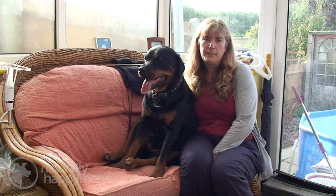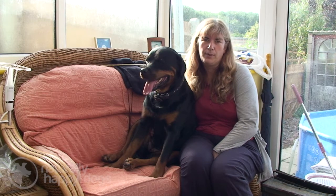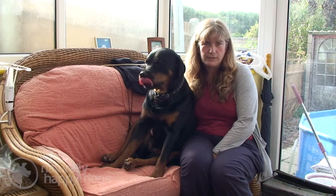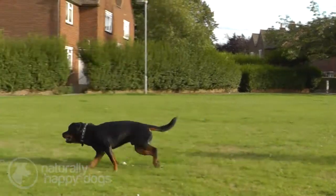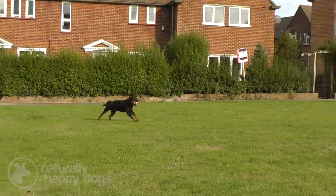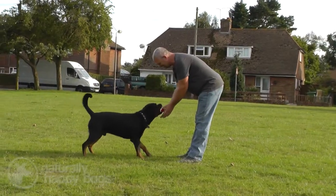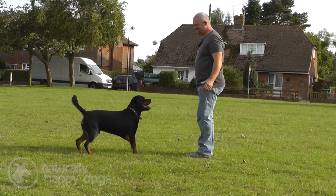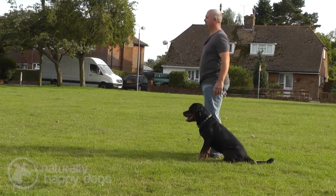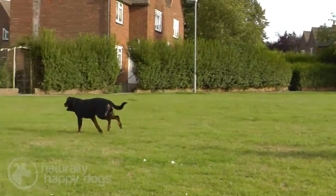Initially when Rottweilers are puppies they should only have restricted exercise to ensure their bones grow healthily. Once they get to about a year to 18 months you can steadily increase their exercise. An adult Rottweiler should have at least an hour's walk a day; if you're not able to do that, they should be getting a lot of training to replace it with mental stimulation. The Rottweiler can be walked off lead and trained to walk calmly and not chase small animals or other dogs, as long as this training has started from puppyhood.